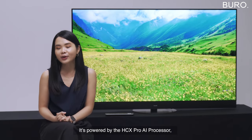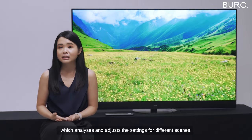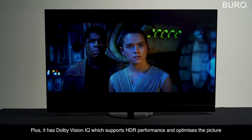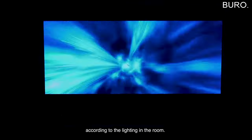It's powered by an HCX Pro AI processor which analyzes and adjusts the settings for different scenes such as sports, films, games, and more. Plus, it has Dolby Vision IQ which supports HDR performance and optimizes the picture according to the lighting in the room.